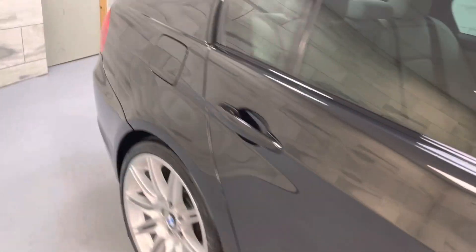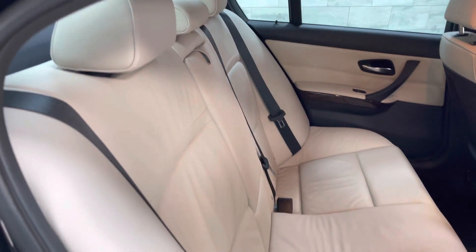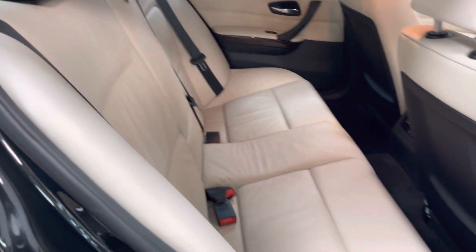You will be very hard pushed to find a better one. I'll just show you in the back quickly — the seats are unmarked and the oyster leather is a really great contrast to the black exterior.